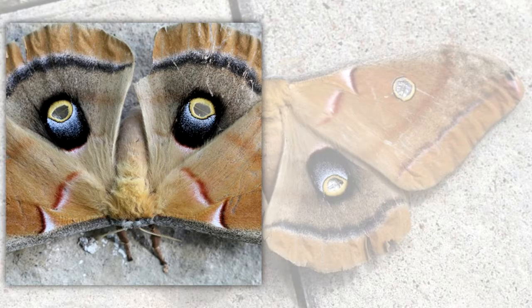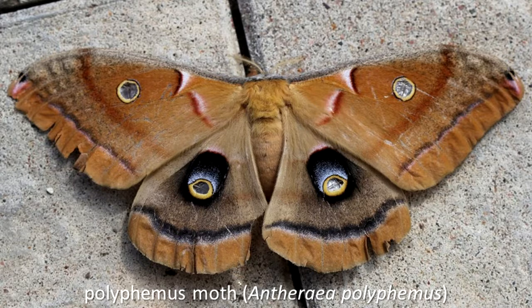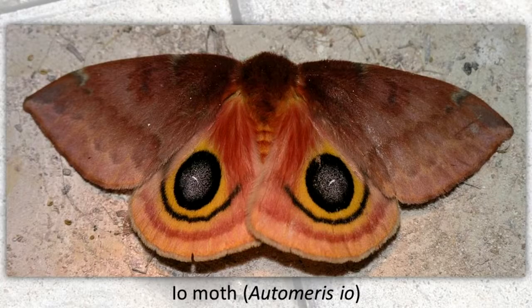Eye spots in the wings of moths and the body of some caterpillars can be used to frighten small birds that may think that the eyes are those of a cat or hawk. The eye spots can also make a moth look bigger than it is. Two moths that use this technique in the adult form are the polyphemous moth and the io moth.